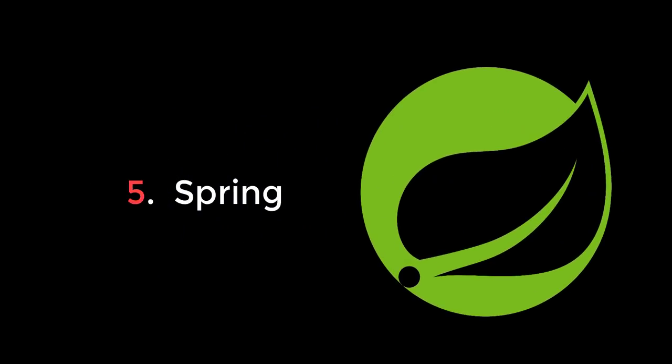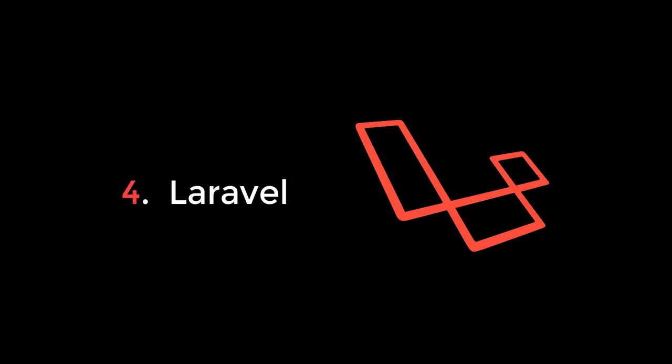Number 5 goes to Spring, a Java web framework and the most popular one in the Java ecosystem. It's heavily used in corporations and there are still tons of jobs available for Spring developers.